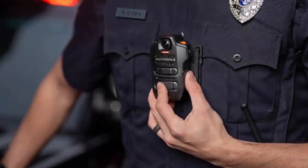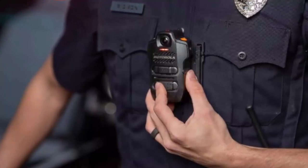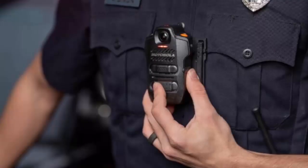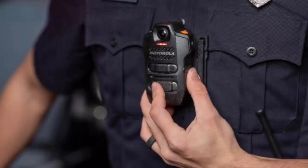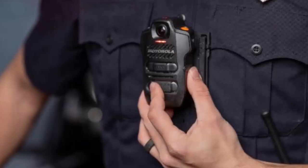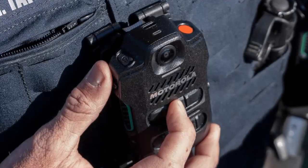In the world of public safety, every second counts. First responders are often on the front lines managing intense situations where quick decisions and seamless communication can make all the difference. Introducing the Motorola Solutions SVX — the ultimate tool for first responders, designed to streamline operations and revolutionize emergency response. This innovative device combines a remote speaker microphone, a body-worn camera, and an AI-powered assistant called Assist.